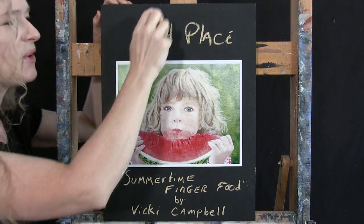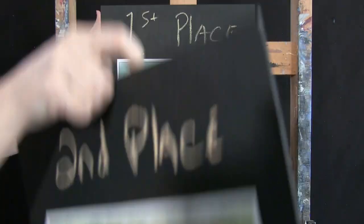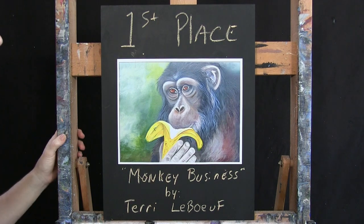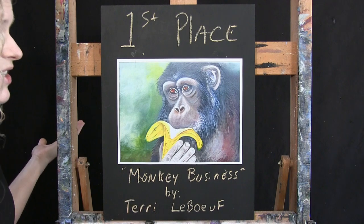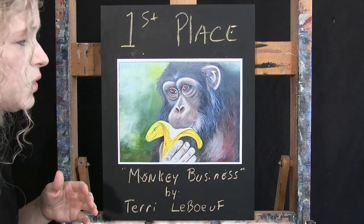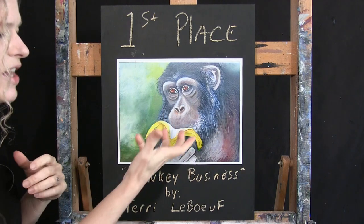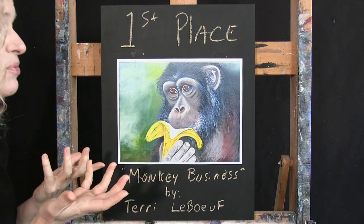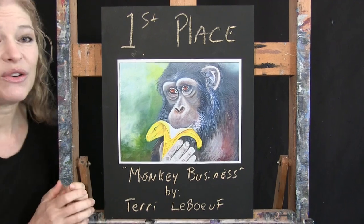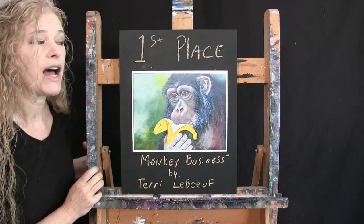Our first place winner goes to — ta-da! — Monkey Business by Terri LaBeouf. She executed this really well. The hair is really cool, and again there's a twinkle in the eye. There's lots of expression to it; it's just a really neat painting. Congratulations to Terri and to all of the winners in this month's contest!